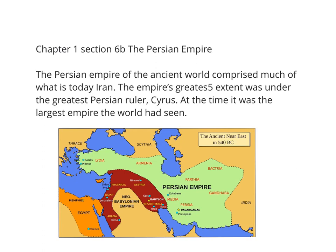Following the Assyrian Empire, we have the Persian Empire, which we read about in section 6b of chapter 1. The Persian Empire of the ancient world comprised much of what is today Iran. The empire's greatest extent was under their greatest Persian ruler, Cyrus the Great. At the time, it was the largest empire the world had seen. Looking at the map, the Persian Empire takes in the Assyrian and Babylonian empires and eventually even Egypt.